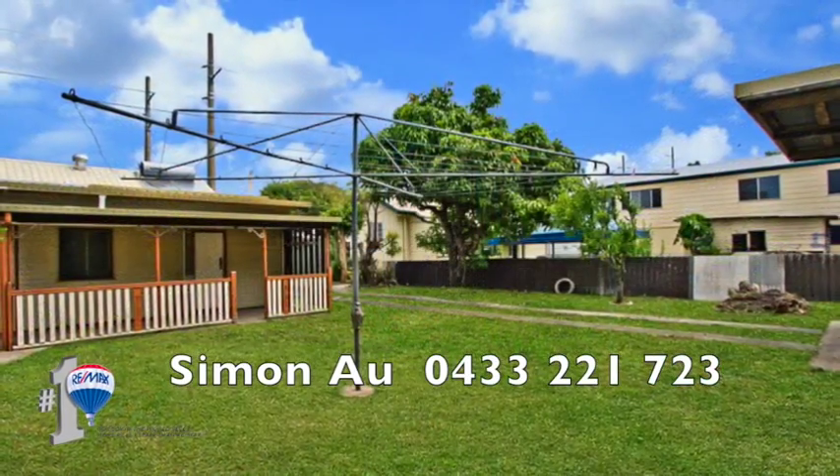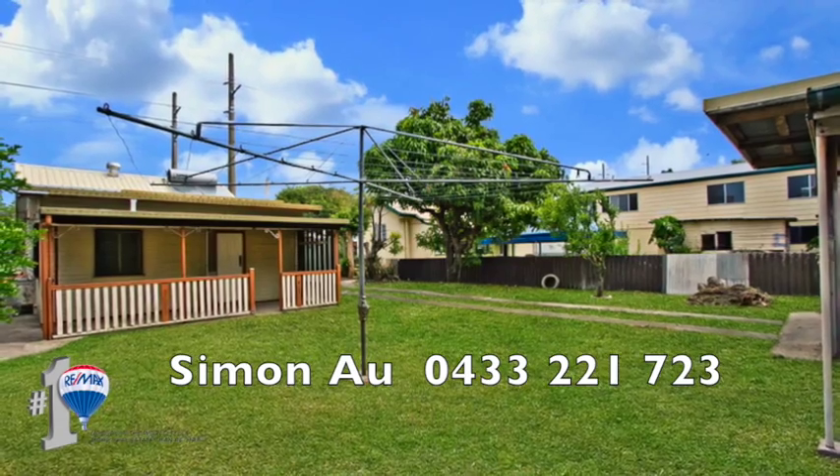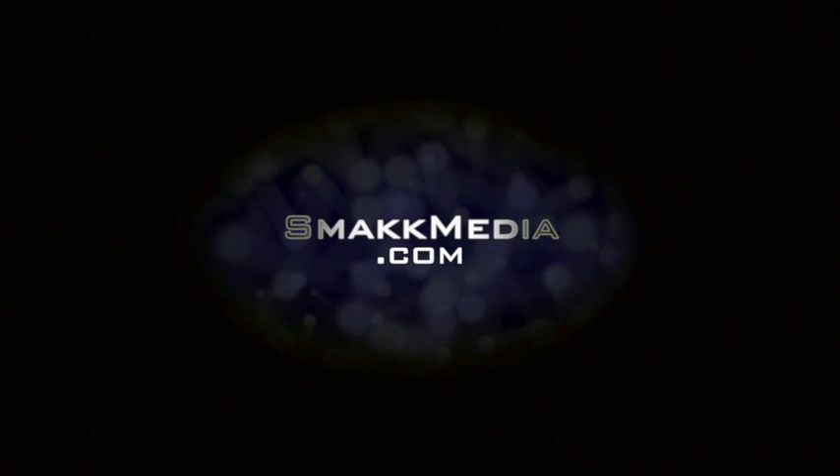Give Simon a call now for more information and to arrange an inspection. For more information and detail, visit www.yracet.com.ca.